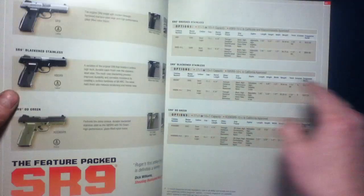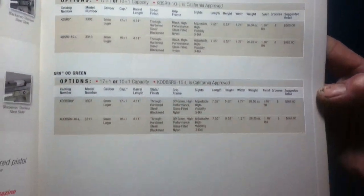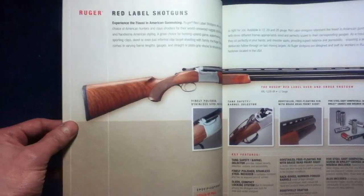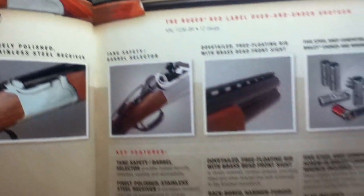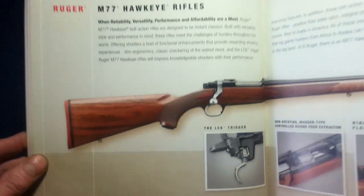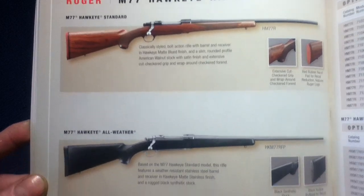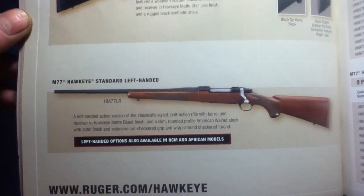Here we have the SR9 — all from 2010 — with variations and data tables. Then we move to Red Label shotguns, with variations and data tables as well. Next are the M77 Hawkeye rifles, with a separate breakout including a lefty model.